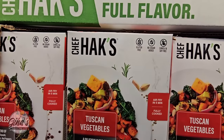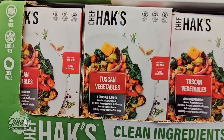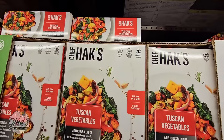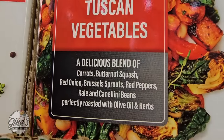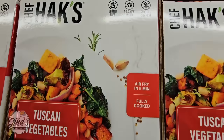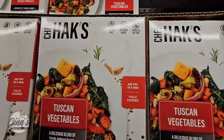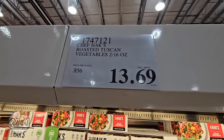This is new — the Tuscan vegetables. They are fully cooked, so all you have to do is heat them up. The mix includes squash, carrots, Brussels sprouts, and red peppers. It sounds like a really good mix. No sugar added, gluten free, and canola and soy free. Those are $13.69.